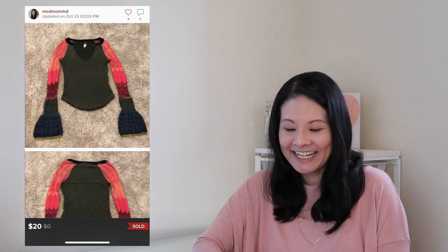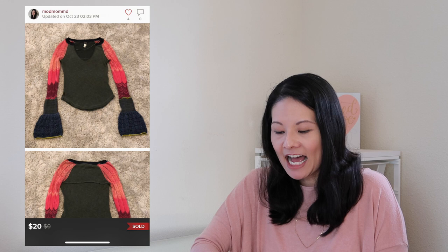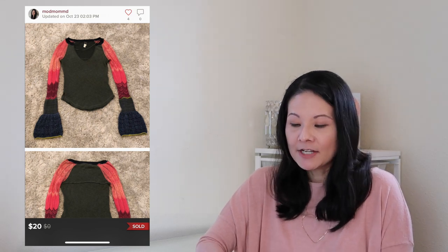The next item was a We The Free thermal sweater with really dramatic bell sleeves — a unique design in great condition, perfect for this time of year in a size extra small. I agreed on a best offer price of $20, Poshmark fees were $4, and net earnings were $16.